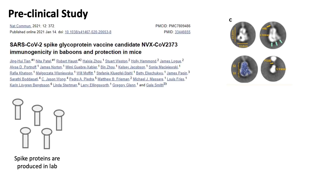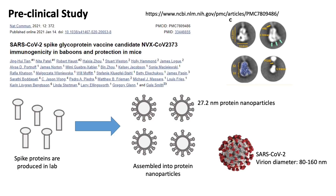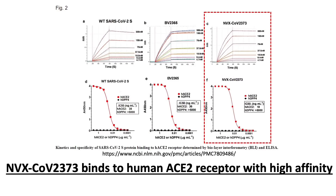In their pre-clinical study, the company described the engineered spike protein assembled into 27.2 nanometer protein nanoparticles. In comparison, the viral diameter is observed to be between 80 to 160 nanometers. The thermostability of the protein is also increased when compared to the wild-type spike protein found on the virus. The full-length spike protein nanoparticle was shown to bind to the human ACE2 receptor with high affinity.